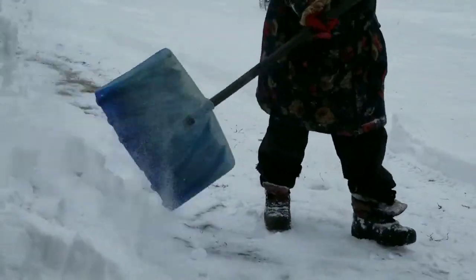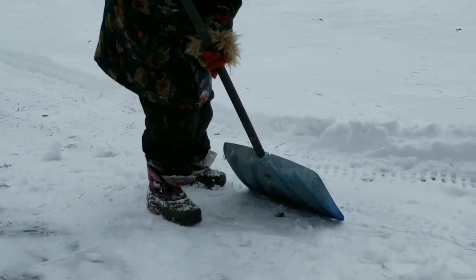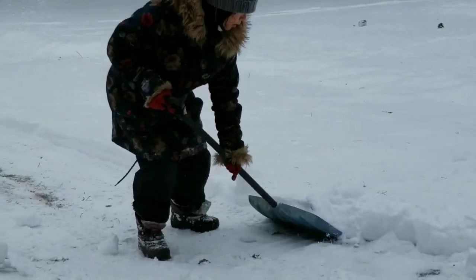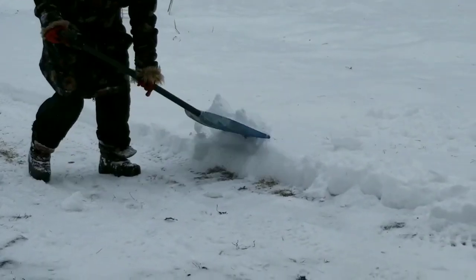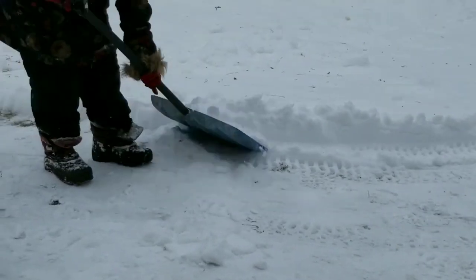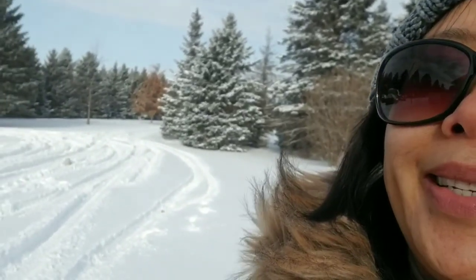See how easy it is. I have a long driveway which is very far away and you can see that.